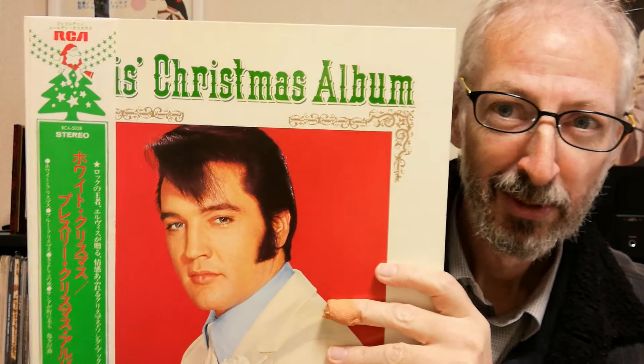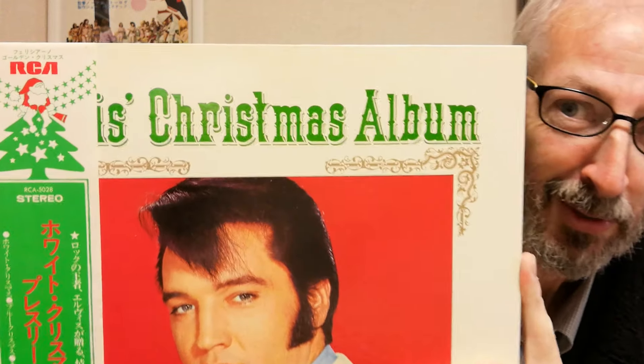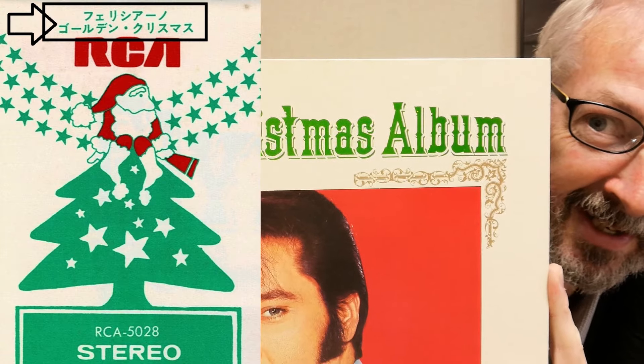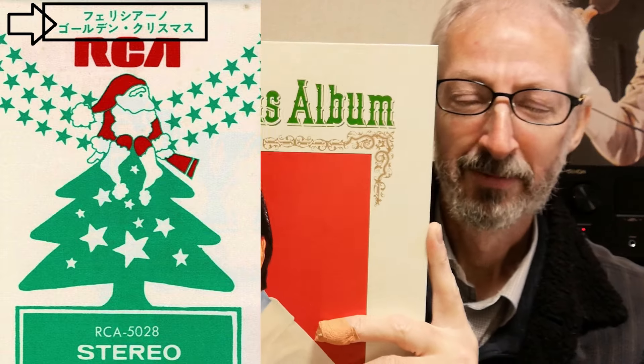73年にこの素晴らしい帯付きバージョンが出ました。なかなかクリスマスっぽいですね。だけどこの帯にも実はミスがあります。上のところをよく見てください——「フリシアーノ ゴールデンクリスマス」と書いてあります。フリシアーノというのはホセ・フリシアーノのことで、同じ73年にホセ・フリシアーノのクリスマスアルバムが発売されました。その帯のタイトルが間違ってエルビスの帯に入ってしまったんですね。